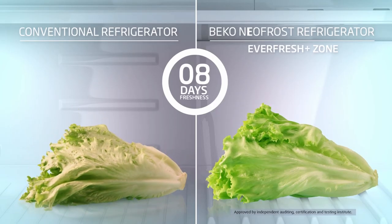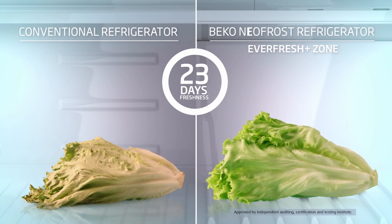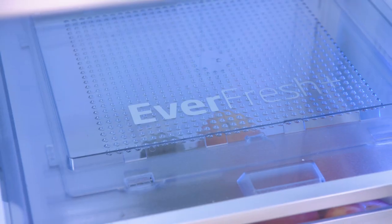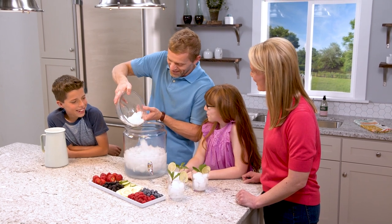Beko Everfresh Plus is proven to keep fresh foods fresher up to three times longer than average refrigerators — up to 30 days. Together, these unique features make it easier to feed your family healthy and nutritious meals.